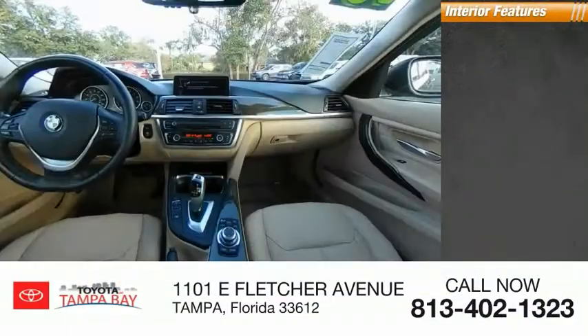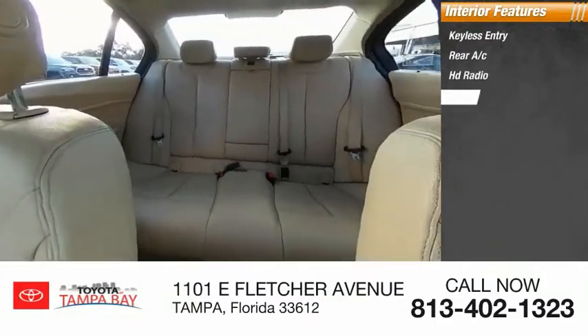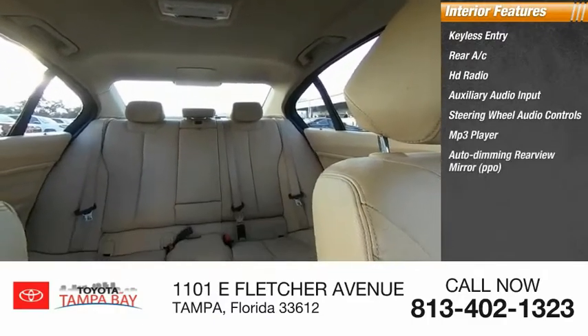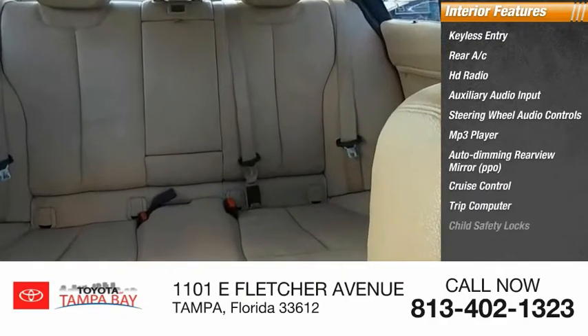Inside you'll find keyless entry, rear AC, HD radio, auxiliary audio input, steering wheel audio controls, MP3 player, auto-dimming rear view mirror, PPO, cruise control, trip computer, and child safety locks.